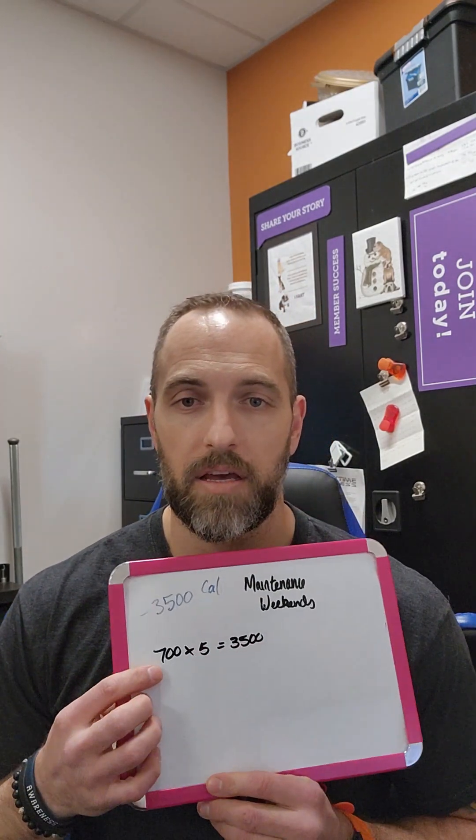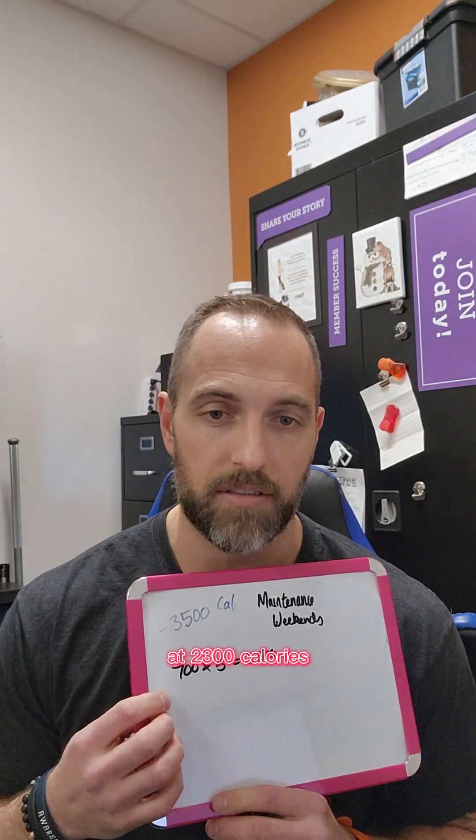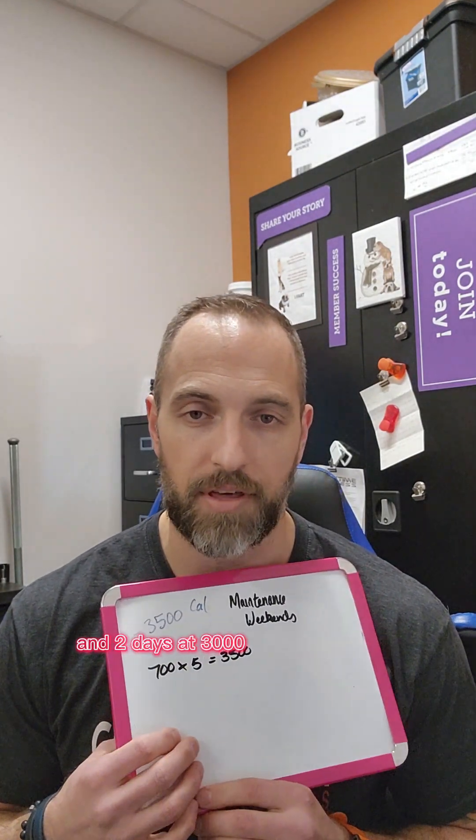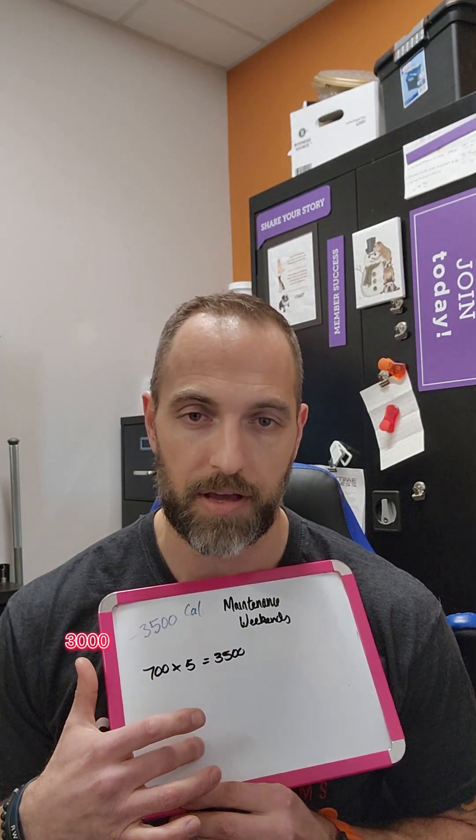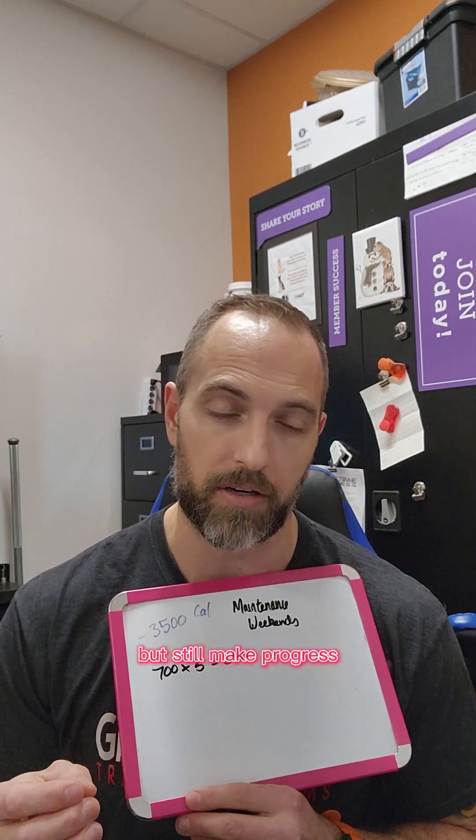Another way to cycle your calories is what I like to call maintenance weekends. On the weekends you just go up to maintenance calories. In this case, using 3,000 as maintenance, to lose a pound a week you need a 3,500 calorie deficit, so you divide 3,500 by five — that's 700 calories per day. You would have five days at 2,300 calories and two days at 3,000 calories. So Monday through Friday at 2,300 and 3,000 on the weekends — you get to enjoy yourself and still make progress.